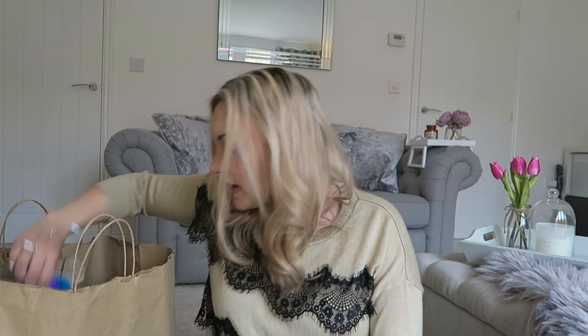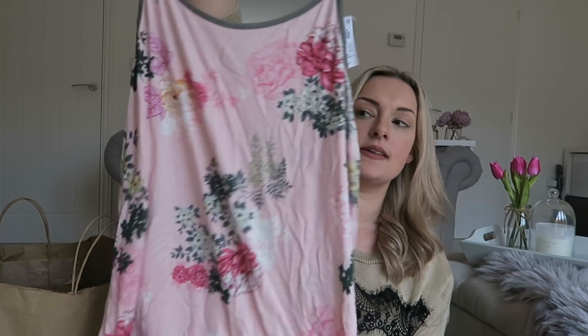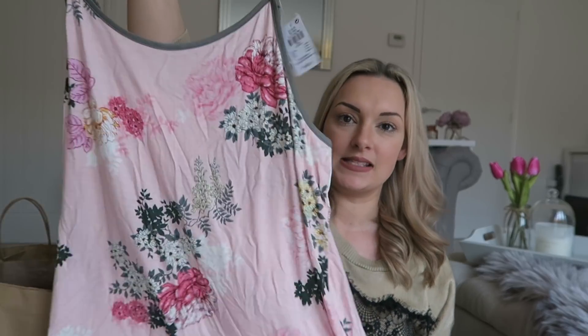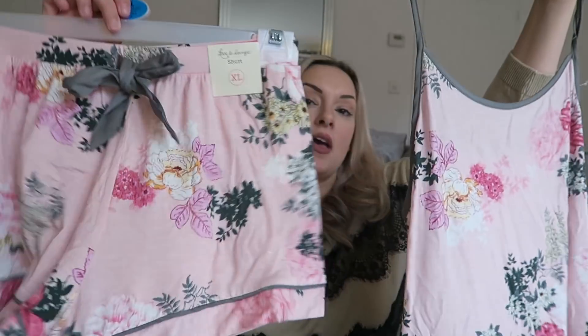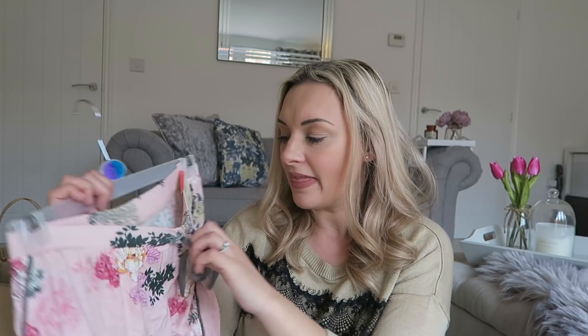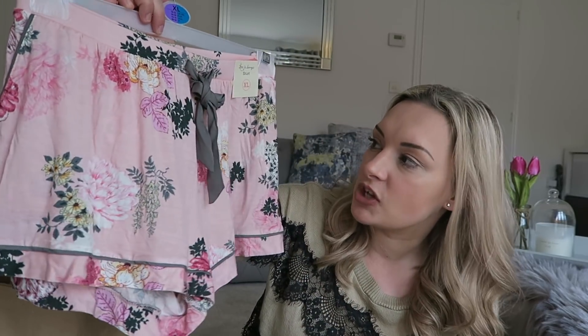Next up, I got some pajamas for myself. I've seen them a couple of times and finally picked them up. First is this cami top — I like my pajamas big and oversized, so I got it in a size 14 to 16, though it might be slightly too big. Then there are the matching shorts, but I accidentally picked up an extra large, size 18 to 20, which have no drawstring — just elastication — so they'll definitely be too big and will have to go back.